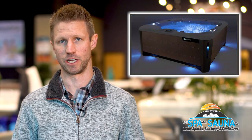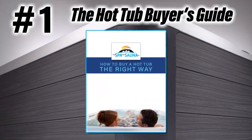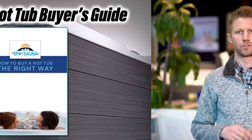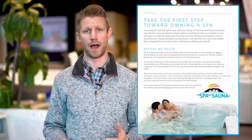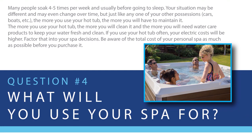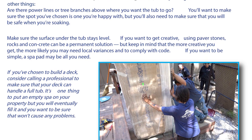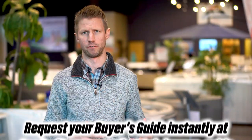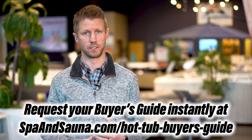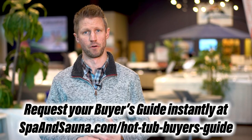We've created resources on our webpage to help you through the process of finding the right model and narrowing things down to something that will work perfectly for you at any stage of the process. On our website, we've created our buyer's guide — a comprehensive way to learn about what things to look for in a hot tub and a dealer. It gives you information on different brands and different ways to research and narrow down your options to find the perfect hot tub for you.